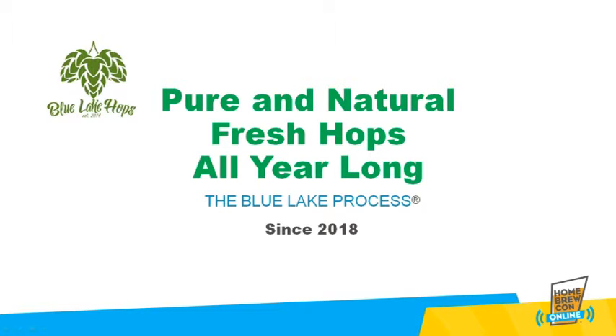Welcome to the Michigan Brewers Guild's 2021 Winter Conference and Trade Show. Blue Leg Hops is a proud allied member of the Michigan Brewers Guild. We provide an innovative brewing ingredient created since 2018 right here in Michigan.